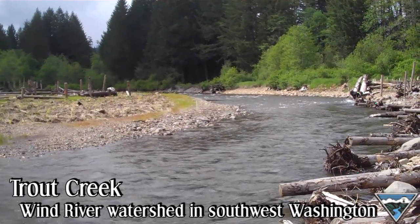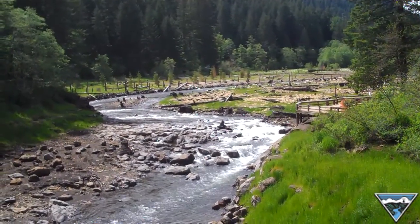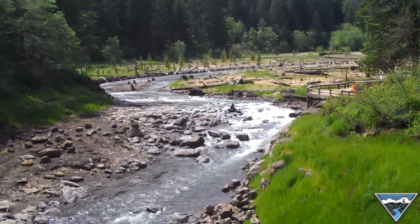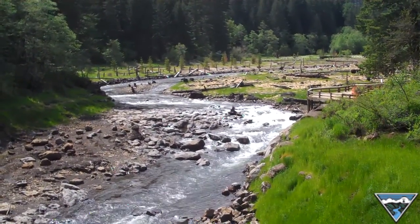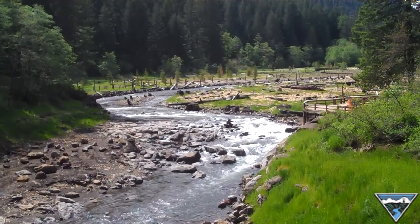The Forest Service deemed it the highest priority and we agreed. When the dam was here, this was a reservoir — for the most part a very shallow reservoir — something that warmed up considerably in the summer. Good for swimming, terrible for fish.